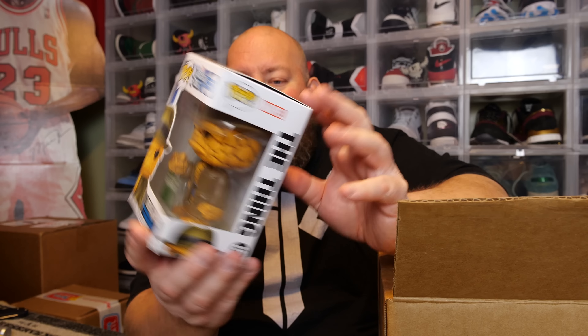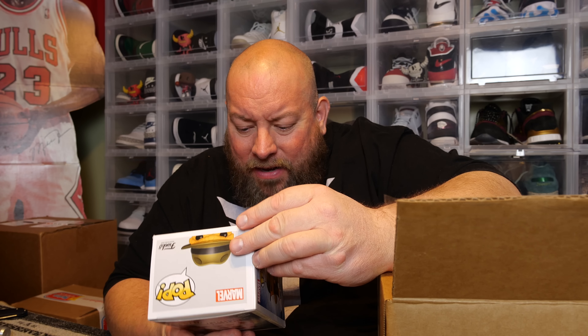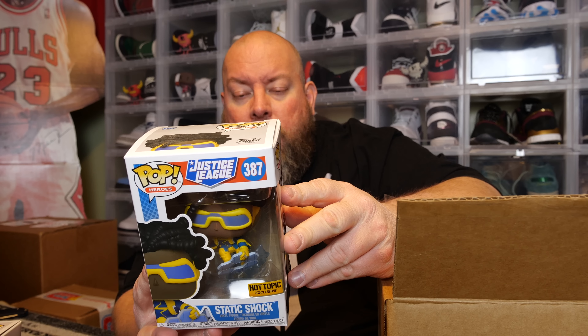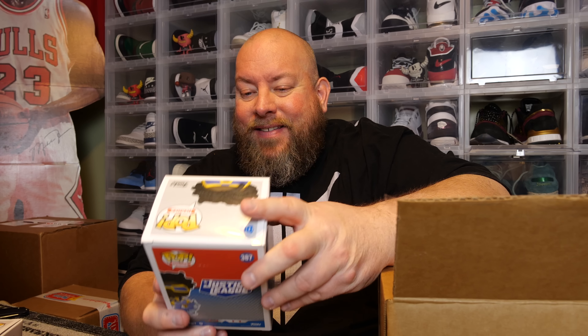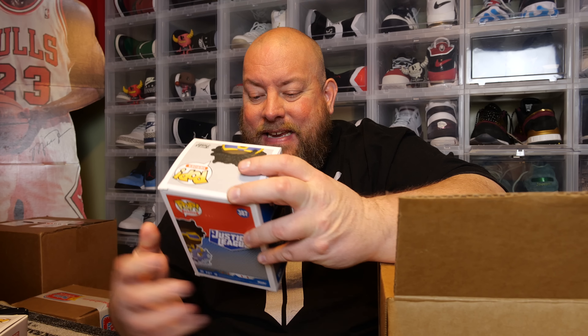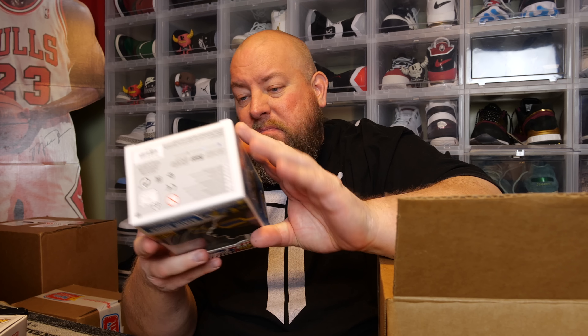First pop — no protector — we've got The Thing, Barnes & Noble exclusive. There's a metallic version but this doesn't look like it. Pop number two: Justice League — we have Static Shock, Hot Topic exclusive, 2019. First two pops are in pretty nice shape, nothing damaged.